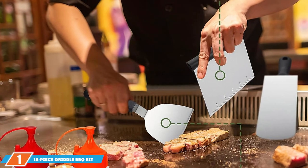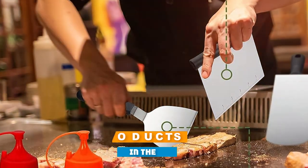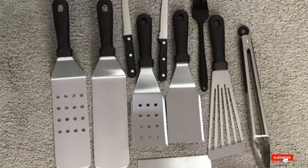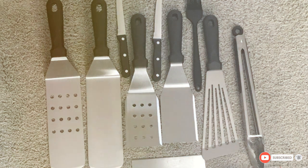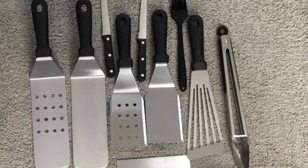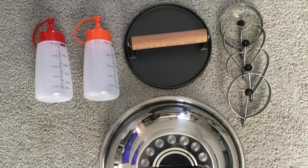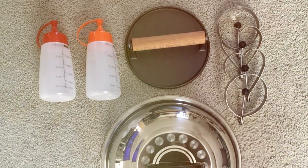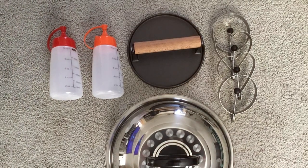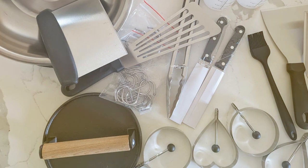Number one: the 18-piece griddle BBQ kit. First up, we have the 18-piece griddle BBQ kit — a game changer for anyone who loves cooking on a griddle. It's a comprehensive set that includes everything you need to whip up delicious meals outdoors. The spatula, grill tongs, and scraper are all designed with precision, making flipping burgers and pancakes a breeze.